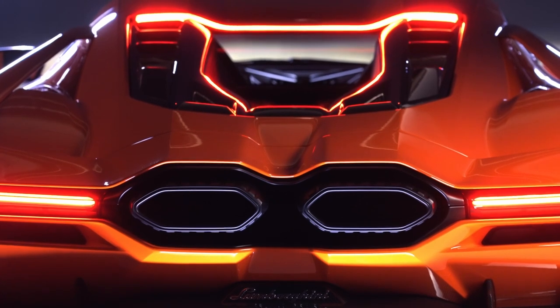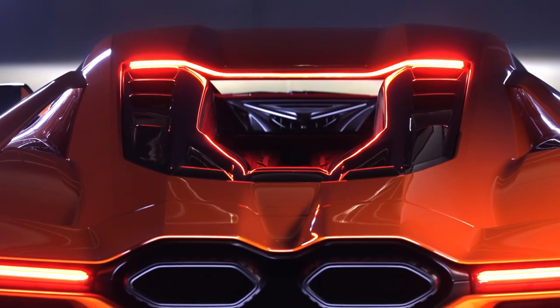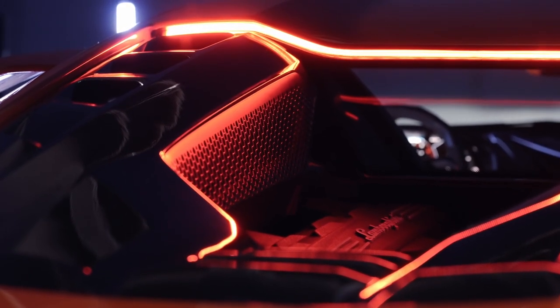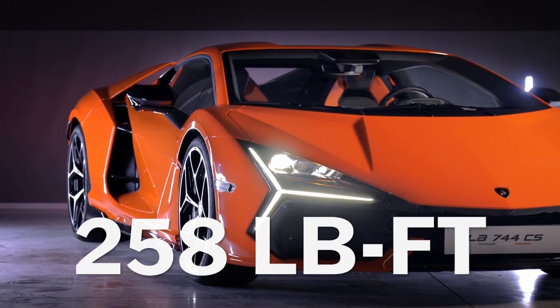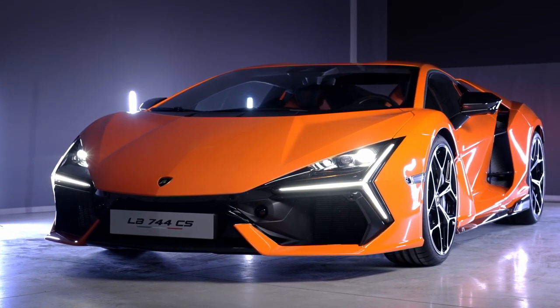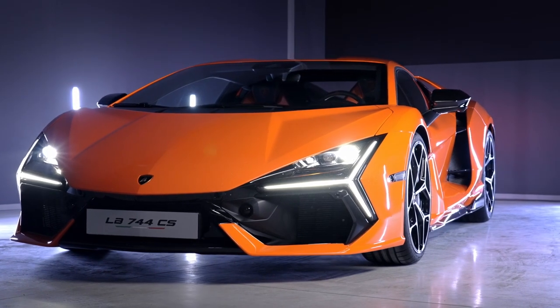In a break from Lamborghini tradition, the engine has been rotated 180 degrees with a new 8-speed dual-clutch gearbox behind the engine to make space in the center tunnel for a 3.8 kilowatt-hour battery. It sends electricity forward to two electric motors that make 140 kilowatts and 258 pound-feet in total. There's also a third electric motor integrated into the transmission, meaning that even in EV-only Cheetah mode, the Revuelto still has all-wheel drive.